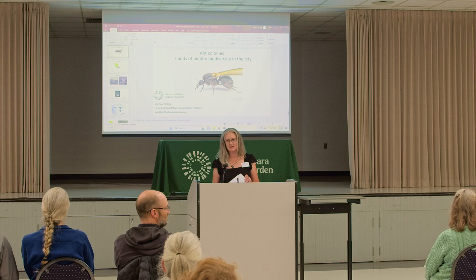Next up is Dr. Zach Phillips. He's one of the terrestrial invertebrate conservation ecologists at the garden, and he studies interactions between insects, spiders, birds, and plants that can inform conservation strategies.